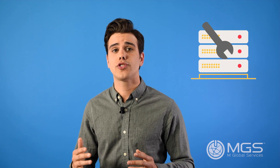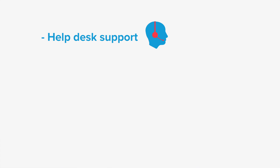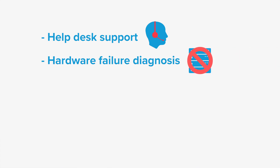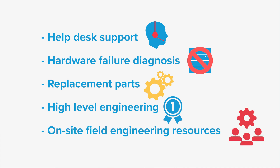In the third-party maintenance industry, server maintenance is the support you'd get for the upkeep and repair of your server hardware. These services may also be called server hardware maintenance. These services generally include help desk support, hardware failure diagnosis, replacement parts, high-level engineering, and on-site field engineering resources.